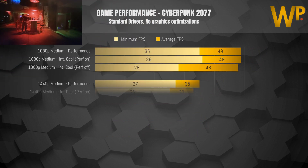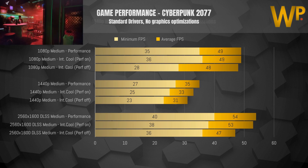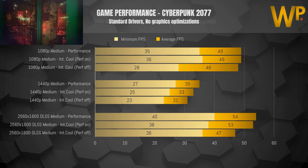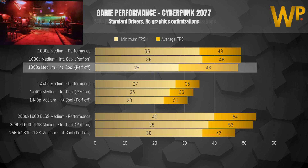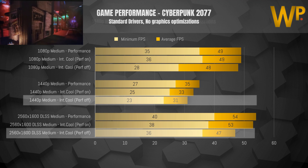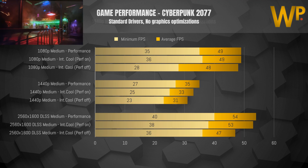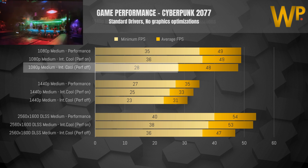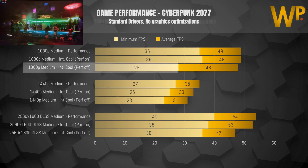Looking at Cyberpunk we have the same benchmarks and the results are fairly similar. The performance loss for intelligent cooling with performance off is smallest at 1080p but then scales as we get to higher resolutions due to the GPU constraint. What's also interesting to see is that the 1080p minimum FPS is significantly lower for intelligent cooling with performance off.